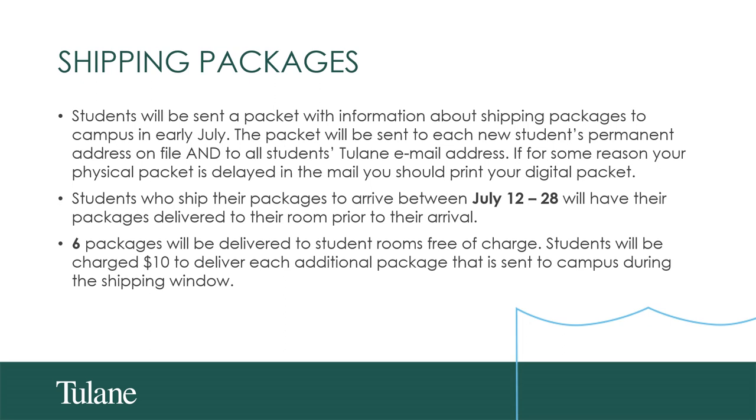Talking now about shipping packages: all students will be sent a packet of information about shipping and the Ship to Room program in early July. This packet will be sent to each new student's permanent address on file, and all students — new and returning — will also receive this via their Tulane email. If for some reason your physical packet is delayed in the mail, you can always print out the digital packet, which will have the needed labels and shipping information for you.